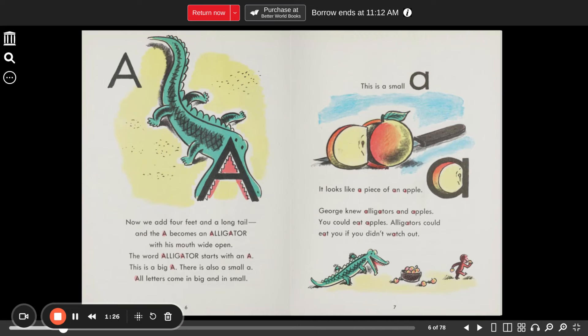The word alligator starts with an A. This is a big A. There is also a small A. All letters come in big and in small. This is a small A — it looks like a piece of an apple. George knew alligators and apples. You could eat apples. Alligators could eat you if you didn't watch out.